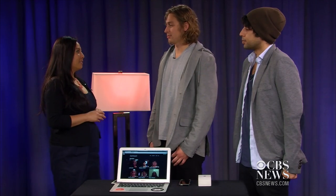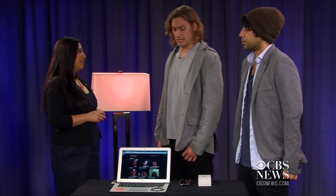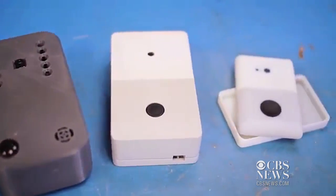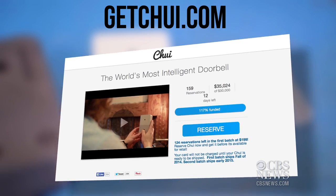So this is a prototype now, but when can we expect to see it on the market? Our expected ship date will be fall of 2014, and the actual device will be a lot sleeker and slimmer than this device, and we actually have pictures of those designs on our website, getchewy.com. Okay, great — thanks guys. Thank you.